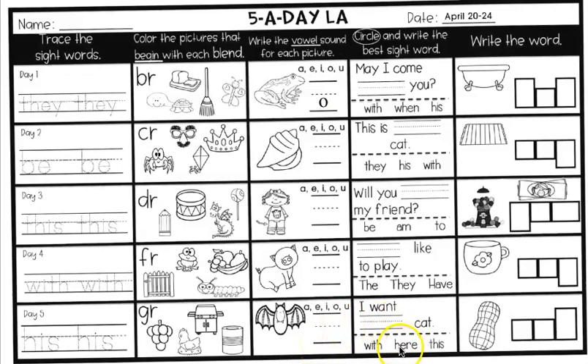The next is filling in the correct sight words. You're going to circle it and write it. Your sight words are 'with,' 'here,' 'this.' I want blank cat. I want with cat, I want here cat, or I want this cat. Circle it and write it.